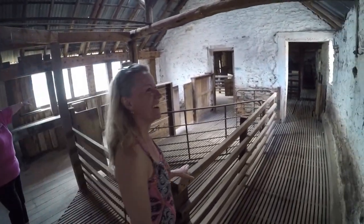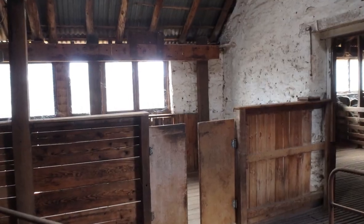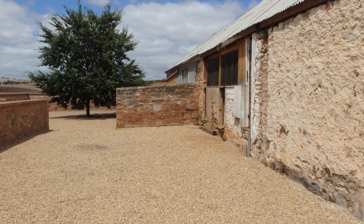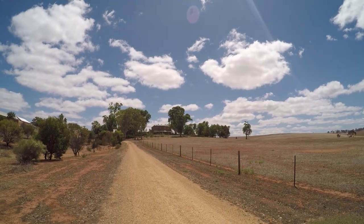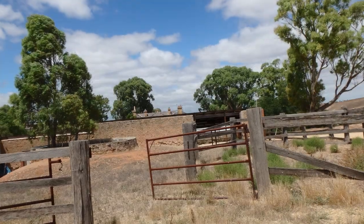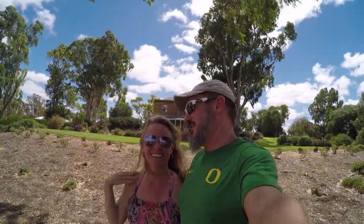All the shearing was done all night. The shearing shed was built in 1840. This is the most famous tree in the show. Drover's Run.